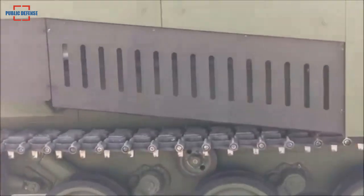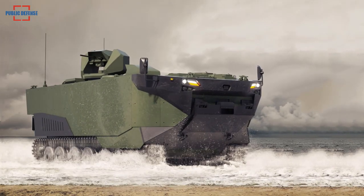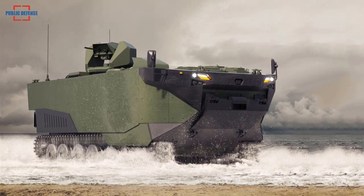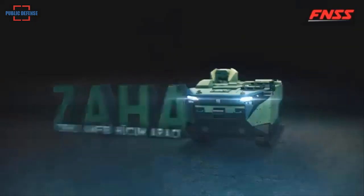The body design and strong water jets give Zaha high mobility, with a maximum speed of 7 knots at sea and 70 kilometers per hour on land. Zaha can climb a 60% steep slope, cross 90-centimeter high obstacles, and traverse 2-meter wide ditches.